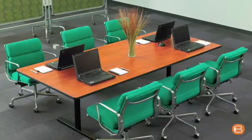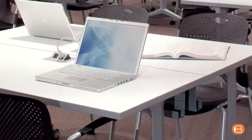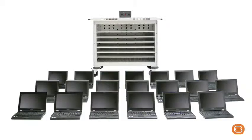Laptop and notebook computers are ideal for use in business and education. They're compact and they're portable. But what do you do with them when they're not in use? Where do you store them safely? How do you charge them? Especially when you might have 20 or more.